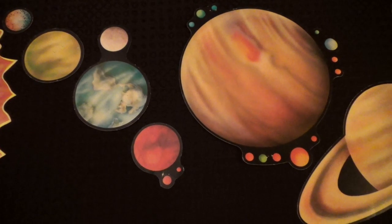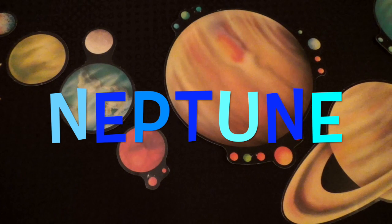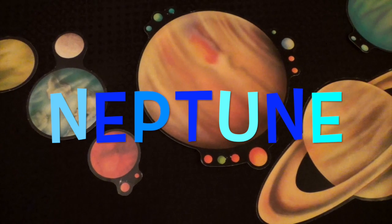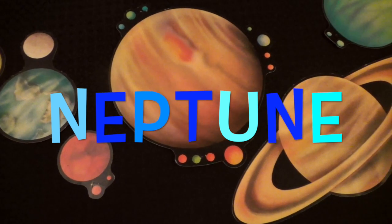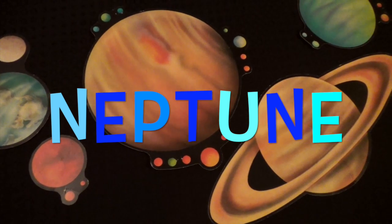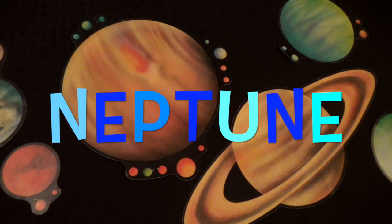The eighth planet from the Sun is Neptune. Neptune is the furthest planet from the Sun. Therefore, it is the coldest planet in the solar system. It is blue in color with strong wind storms. Neptune takes 165 years to go around the Sun.